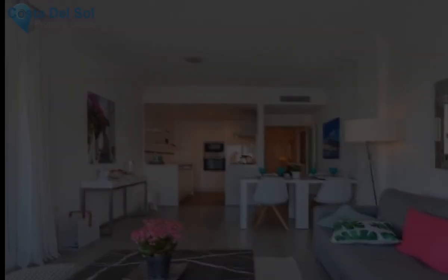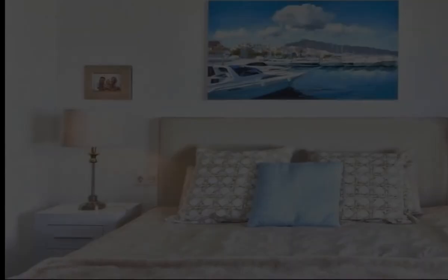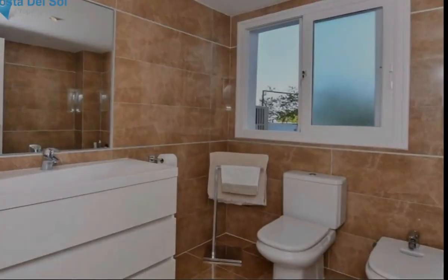Located on the road to Ronda, also a short distance from La Heredia and Monte Halconis, with a selection of bars, restaurants and shops. This beautiful apartment offers a corridor,